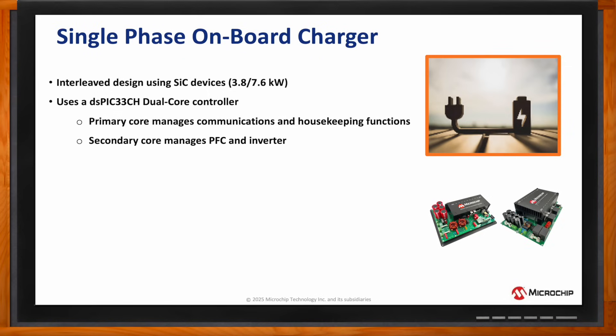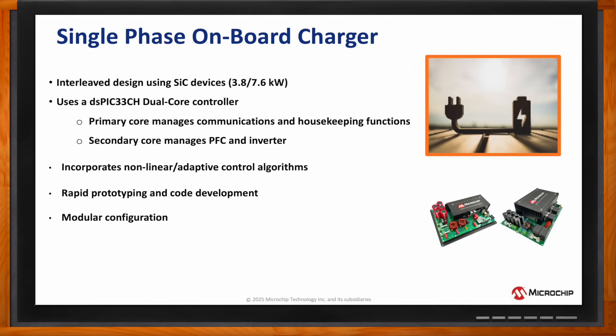This reference design also incorporates non-linear and adaptive loop control algorithms with the digital signal controller, which is pivotal due to the non-linearity and output unpredictability of power conversion systems in general. This design is set up as a modular configuration with baseline software code for rapid prototyping and development, and this design also supports implementation of functional safety.